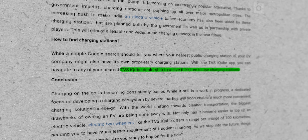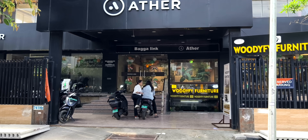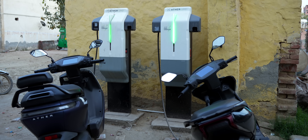TVS iQube doesn't provide any charging network, but you can charge at the service center for free, or at a paid third-party charging station. Ather lets you plug in any scooter's charger — you pay and charge. Overall, Ather is the only one with a trustworthy charging network in my experience. The rest of the brands are hard to judge right now in India.